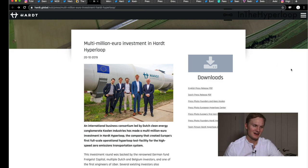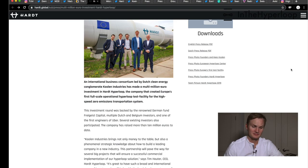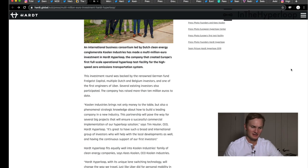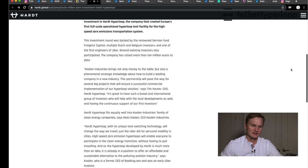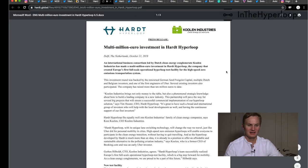The next big news item is that Hardt Hyperloop has gained a multi-million euro investment by a consortium of business groups, led by a company called Kulin Industries. This funding will secure the first full-scale operational Hyperloop test facility. The investment round was backed by a German fund, Phased Capital, multiple Dutch and Belgian investors, and Hardt Hyperloop is now putting out a lot of press.